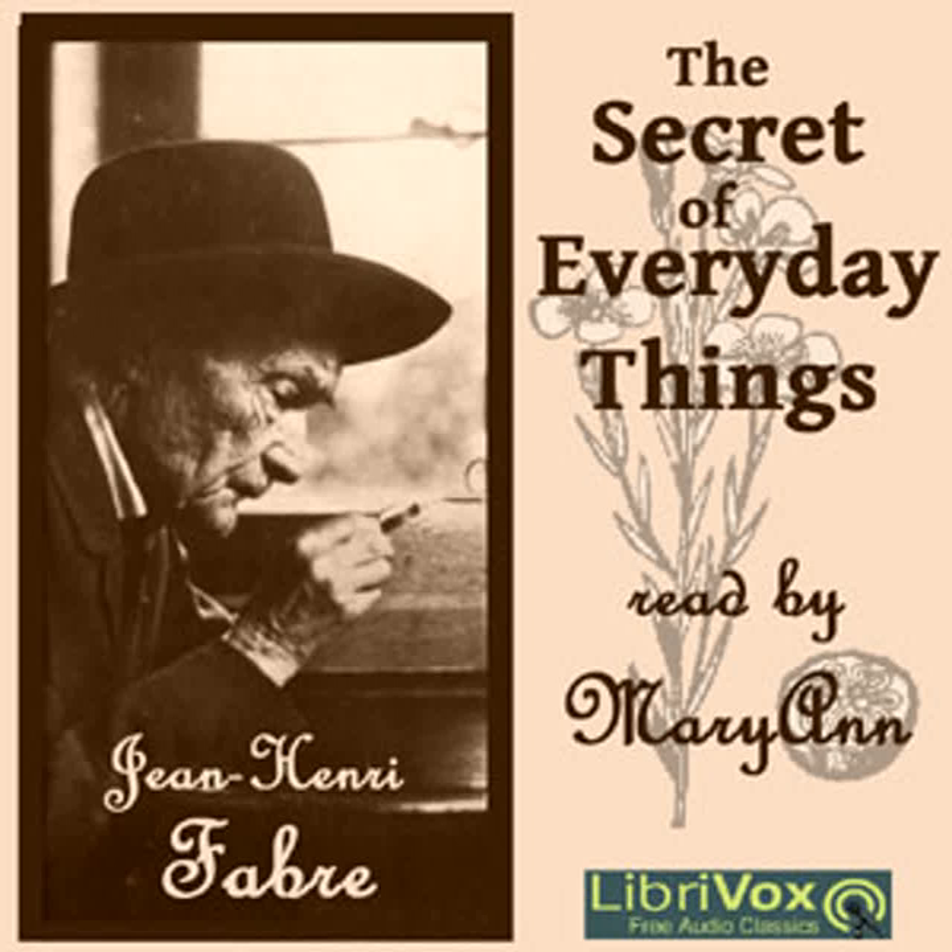Since the foregoing was written, automatic machinery has been invented, which greatly facilitates the manufacture of pins. Pointing, heading, and papering are now done with great rapidity by such machinery, and handwork is almost entirely dispensed with.